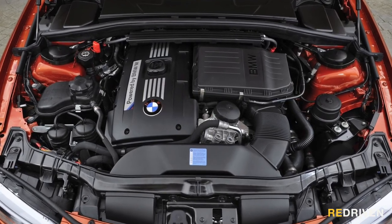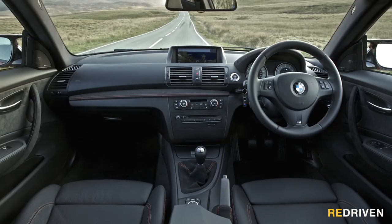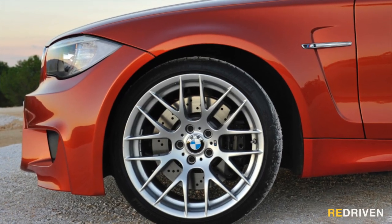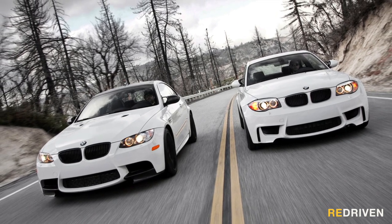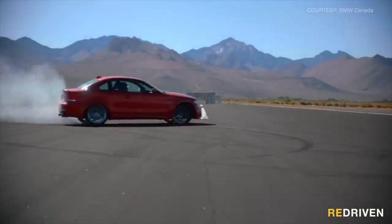Stick a 3 litre twin turbo straight six into a compact coupe body with perfect 50-50 weight distribution, keep it as strictly a six-speed manual, toughen up the looks with some muscular pumped wheel arches and gorgeous 19-inch alloy wheels, and then price it well under its big brother M3 while offering near-identical performance. It's not insanely fast with a 0 to 100 time of 4.3 seconds, and they can be a little sketchy on the limit. Having an enthusiastic run in the rain can be completely terrifying or totally exhilarating depending on your skill set — but regardless, what a thing.